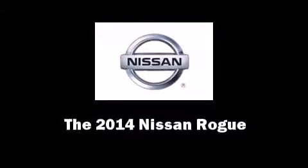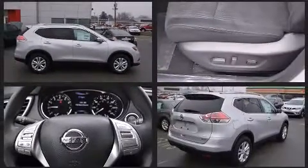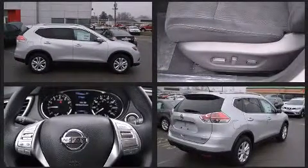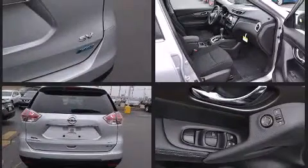Treat yourself to a test drive in the 2014 Nissan Rogue. Smooth gear shifts are achieved thanks to the 2.5-liter four-cylinder engine, and for added security, Dynamic Stability Control supplements the drivetrain.